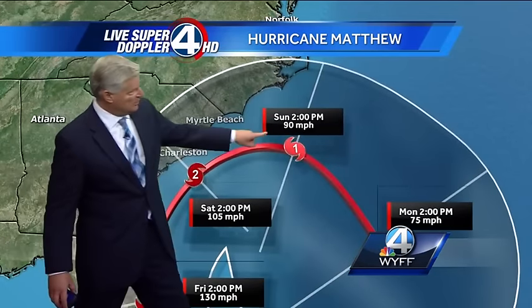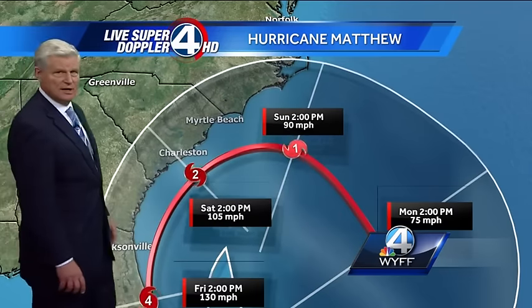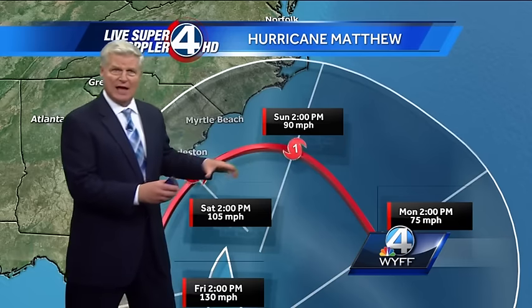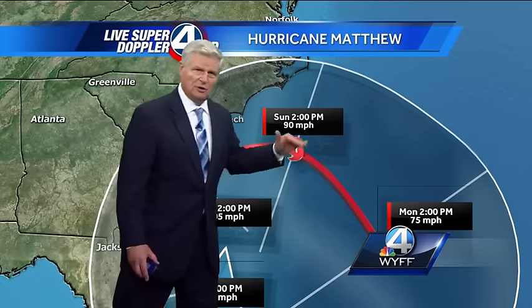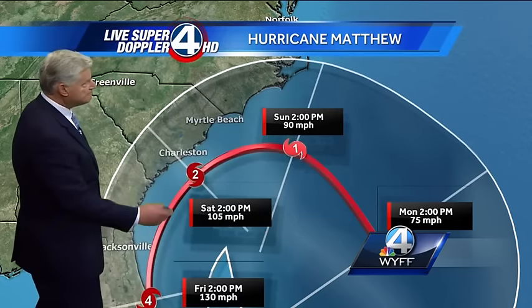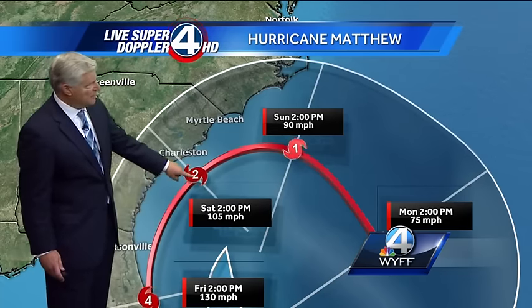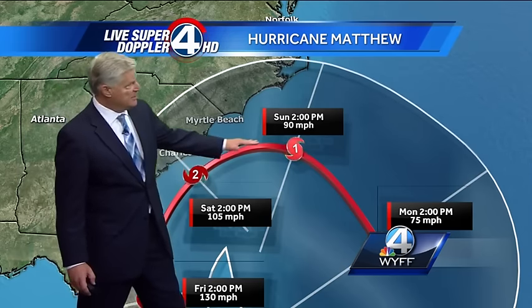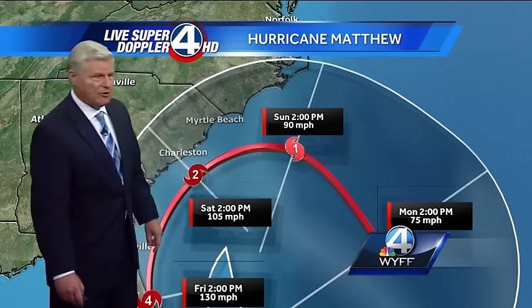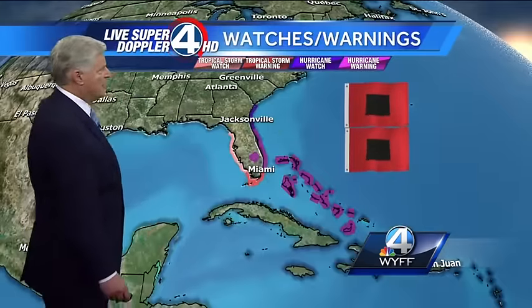Look at this now — it's going to do a little bit of a loop and head actually southbound as we go into early next week, as the strong high that's steering it toward the Florida coast is supposed to weaken a little bit and shift farther south. So at 2 o'clock in the afternoon on Saturday, just southeast of Charleston, 105 mile per hour winds. It'll continue to weaken over the weekend and then head farther away, but close enough where we'll see probably tropical storm force winds in those areas.